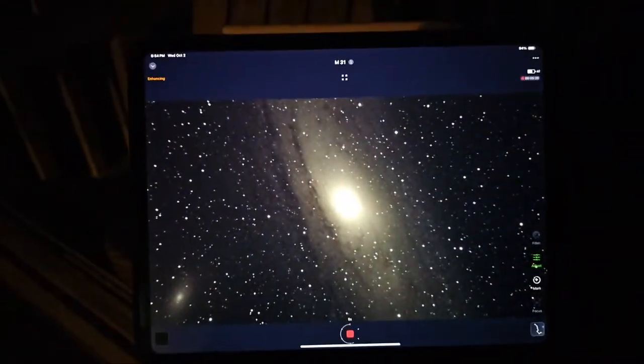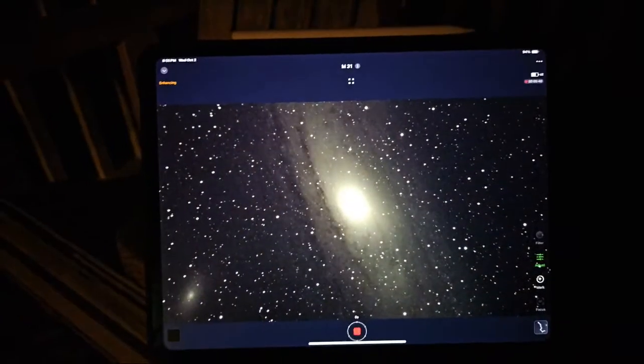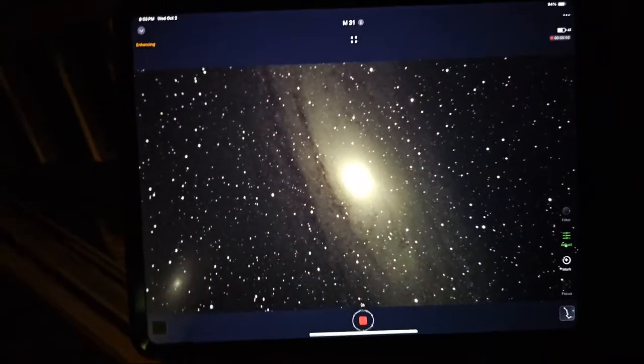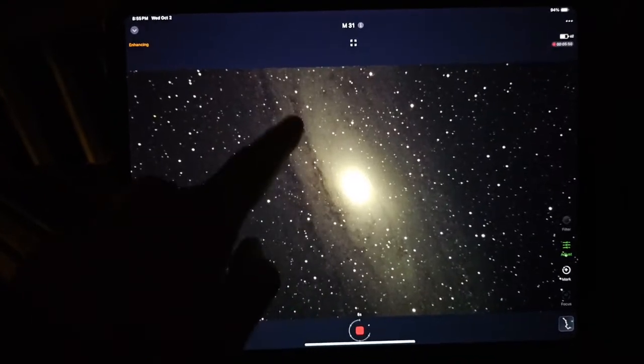What the Sea Star does — you can't see this in the sky like this — is it takes 10-second images at a time, counting down, and for every 10 seconds it takes a picture and stacks one exactly on top of the other. When you do that it gets brighter and brighter. That's what you're seeing right now. That's one of the best pictures I've ever seen in amateur astronomy of Andromeda. You can see the outer bands — just look at that.